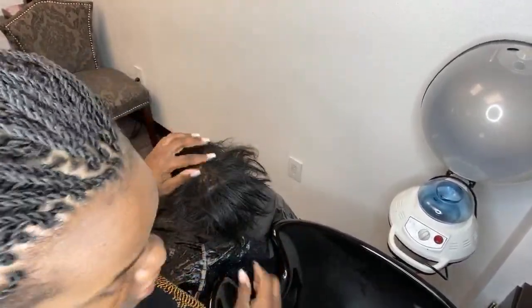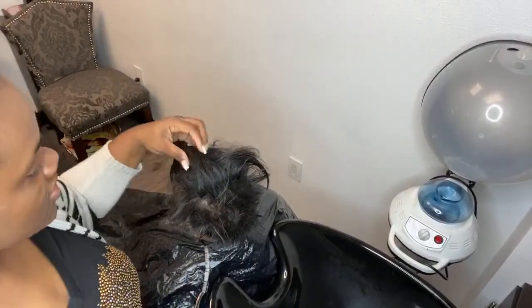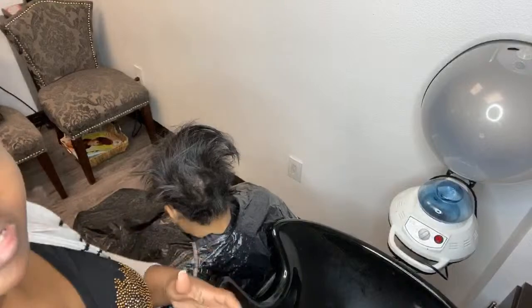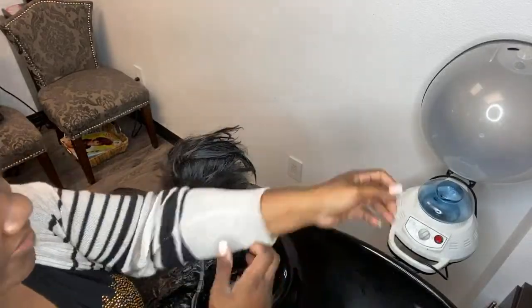Good morning, this is Crystal from Elite Hair Care USA. Today we are doing maintenance on my client who has a shortcut. We also have some pieces that we add to the front for length. When she first came in, she had a severe case of traction alopecia in regards to her hairline. She actually has growth there now — the hair has already begun growing back, a good amount of growth — and we are somewhat thinking of going natural.